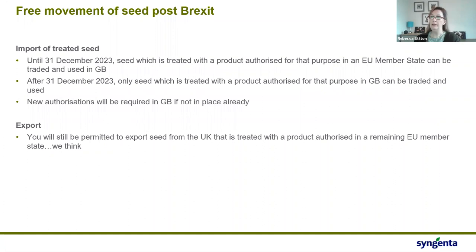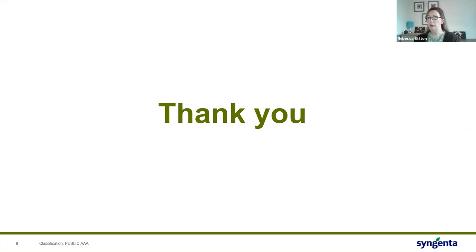Something to be mindful of as a quirk of leaving Europe is the free movement of seed post-Brexit. Previously we've been able to move treated seed freely between countries, but that is going to stop. We have until 31st December 2023 to continue as we are with free movement of seed. After this date, if you wish to bring seed into the country with a seed treatment on it, that treatment must have a registration within GB — not only for the product but also for the crop. This is especially important for minor crops where registrations may not be in place.